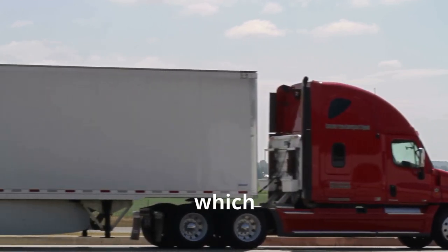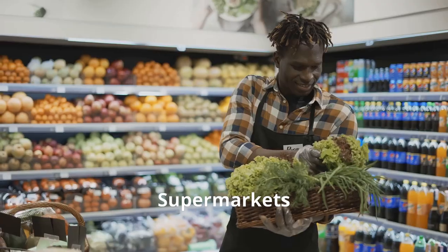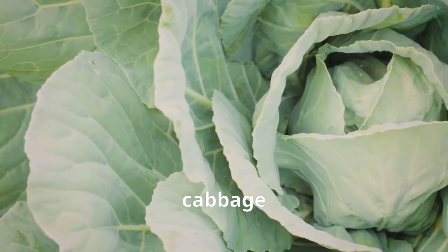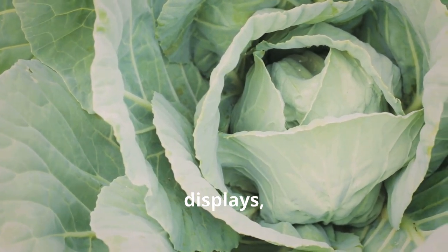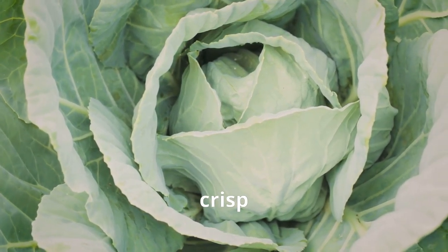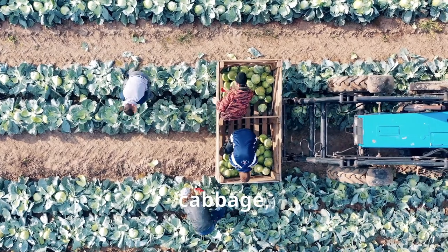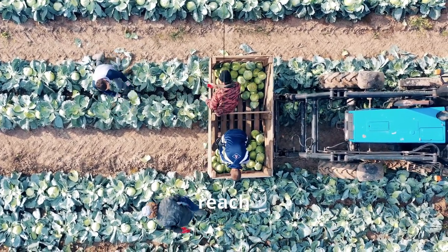Supermarkets also play a role in keeping your cabbage fresh. They store the cabbage in refrigerated displays, ensuring it stays cool and crisp until you're ready to take it home. So next time you pick up a head of cabbage, remember the journey it's taken to reach your plate.